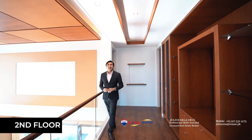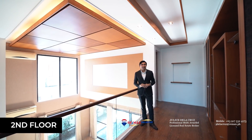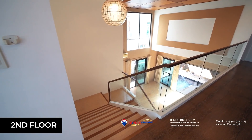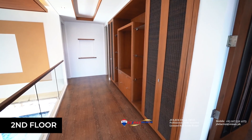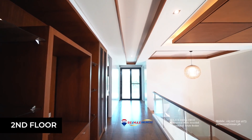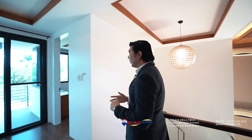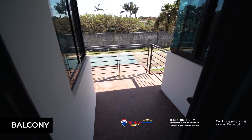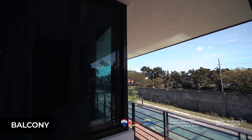The house also comes with an office. We are now at the second level of this home and from this angle, you will be able to appreciate the double height ceiling that the living area has. We are now headed to the balcony, which you've actually seen from the facade of the home. This is one of the special features of the property — it enables you to enjoy the fresh air outside.